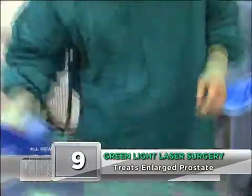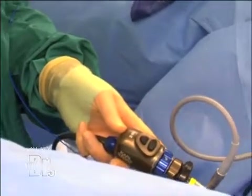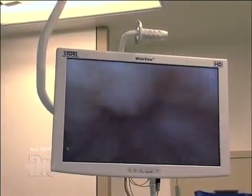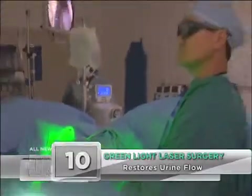What Dr. Kim is going to do is pass a specialized telescope called a cystoscope up through this patient's urinary passageway, with the camera guiding it. He's entered into the patient's urethra and is now preparing the green light laser fiber. The clear tubing carries the irrigation fluid that cools it continuously during the case. The laser has been positioned inside the patient.